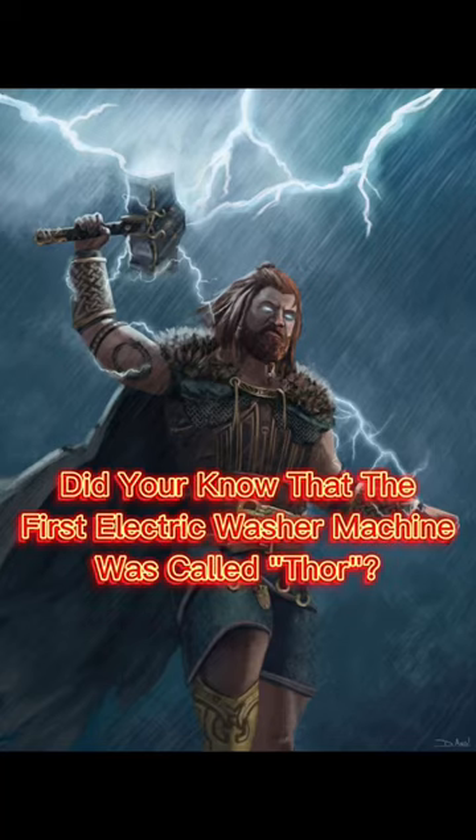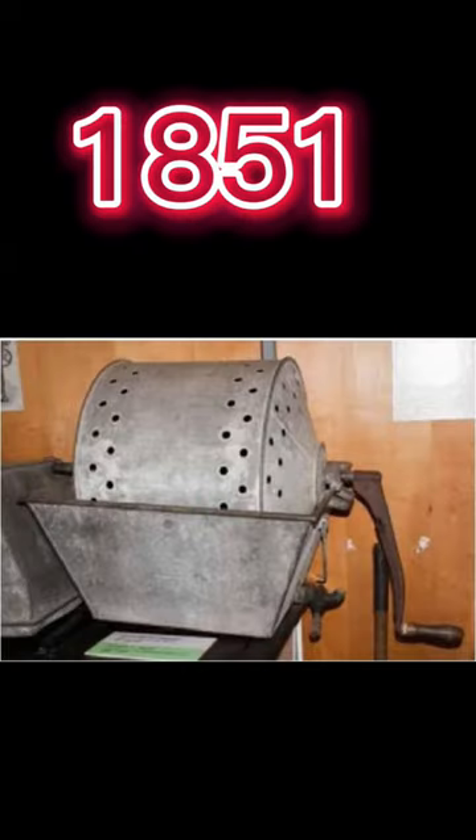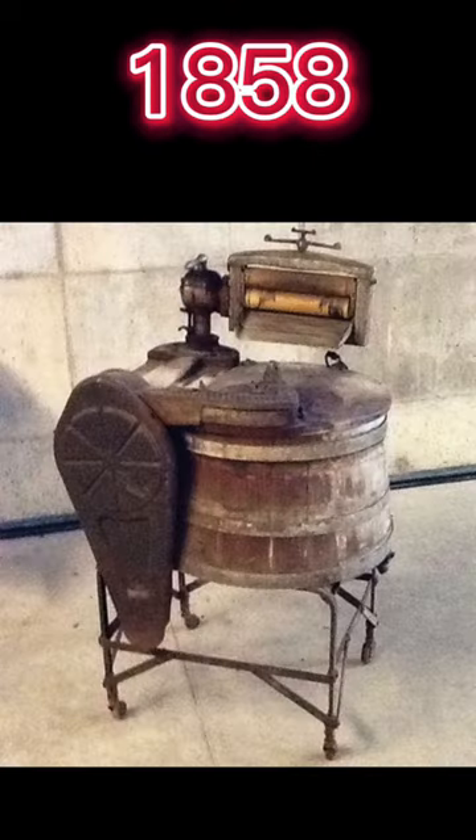Did you know that the first electric washer was called Thor? In 1851, James King invented and patented the first washing machine to use a rotating drum, while in 1858, Hamilton Smith invented and patented the first rotary washer, which had reversing action. William Blackstone invented the first home washing machine as a birthday gift to his wife in 1874.